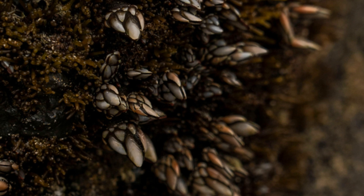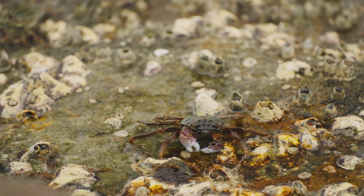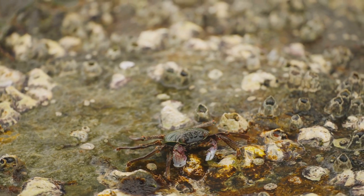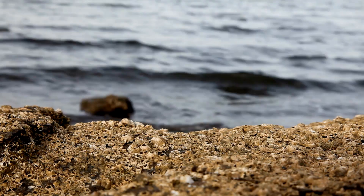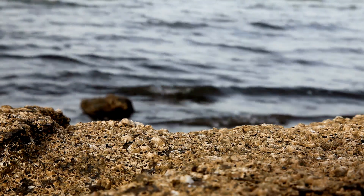Over time, barnacles face the challenges of their environment. They endure crashing waves, predators, and even human interference. But they're resilient. Their hard shells offer protection, and their ability to close up tightly helps them survive low tides and dry periods.